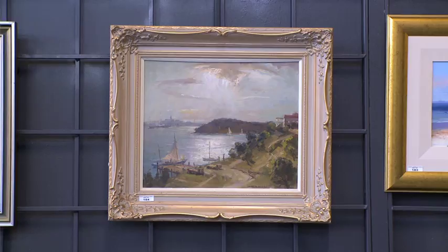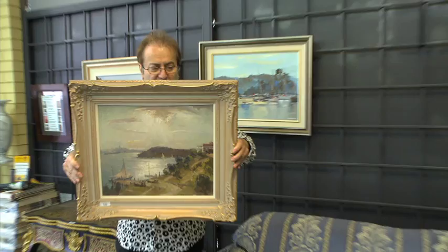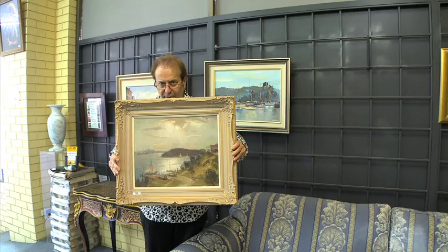This one is by James Jackson — Berries Bay Evening. Lovely oil, circa 1955 to 1960. Estimate two to three thousand, but it is unreserved. It's going to be sold in the auction.